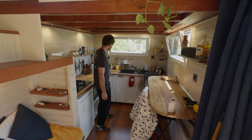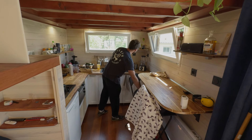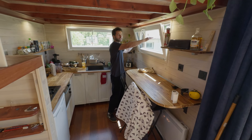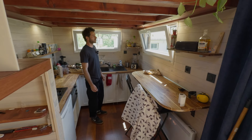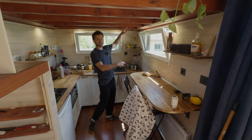It came in four modules and wasn't that expensive. In his first tiny house he had smaller, thinner windows, but for this one he wanted bigger windows to get more view — he felt it looked better. They're a standard size: 120 by 60 mm.